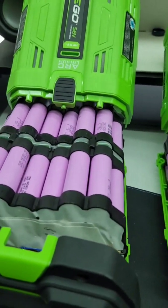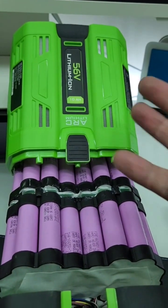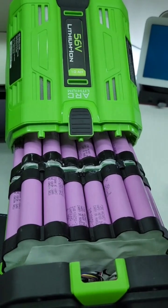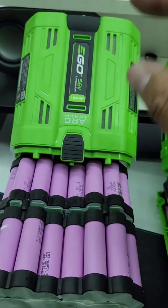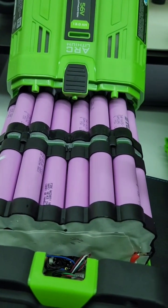Well, I'll be damned — they look identical on the inside. This is the 10 amp hour from AliExpress. I thought this was a generic version because it was pink, and I've seen a lot of Ego batteries have green cells. But then I opened up a genuine 12 amp hour Ego battery and it's the exact same thing.